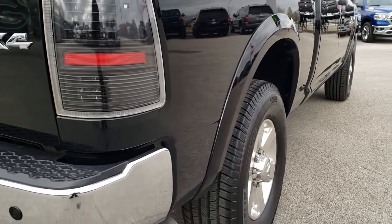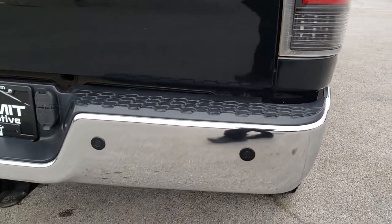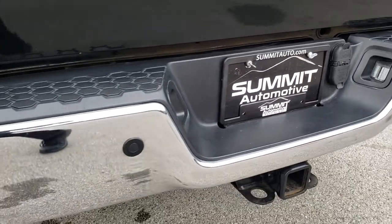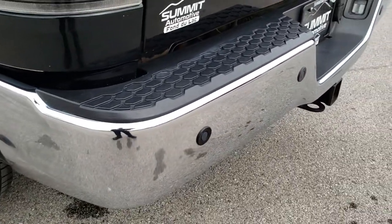As you come around to the back, the rear bumper is in very nice shape. It does have a full towing package which includes a receiver hitch, 4-pin and 7-pin wiring.